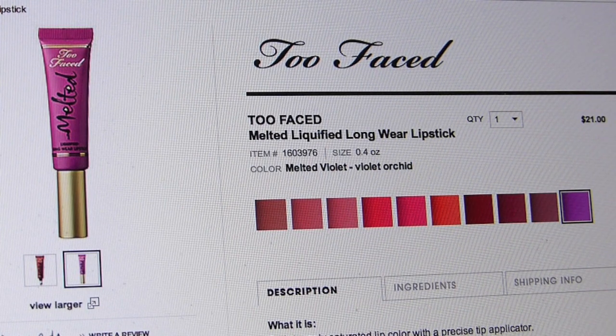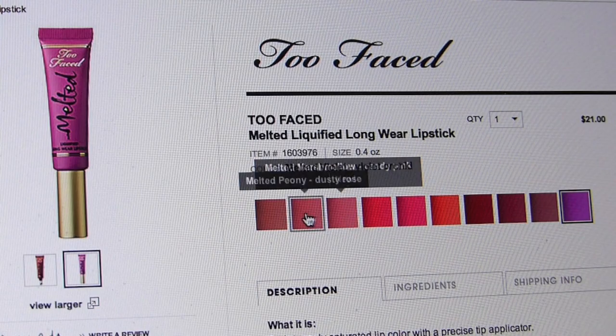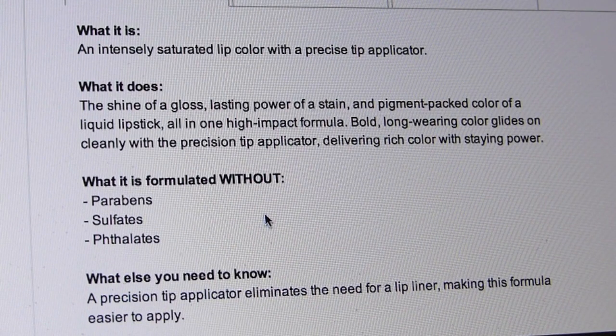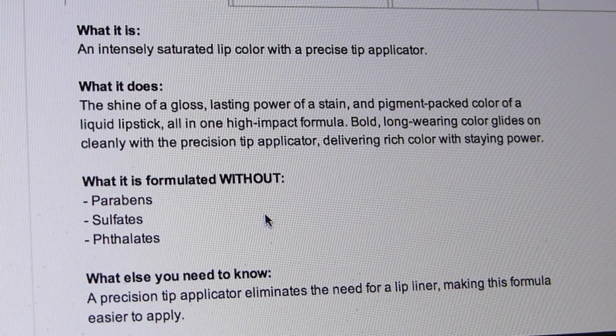Let's read what Sephora has to say about this stuff and make sure that I'm going to be using it semi-correctly. The Too Faced Melted Liquified Longwear Lipstick is $21. It comes in 10 shades. It's an intensely saturated lip color with a precise tip applicator. It's got the shine of a gloss, the lasting power of a stain, and pigment-packed color of a liquid lipstick all in one formula — bold, long-wearing color that goes on cleanly with the applicator and delivers rich color with staying power. It's formulated without icky stuff, and apparently this fuzzy applicator tip eliminates the need for a lip liner, making this formula easier to apply.